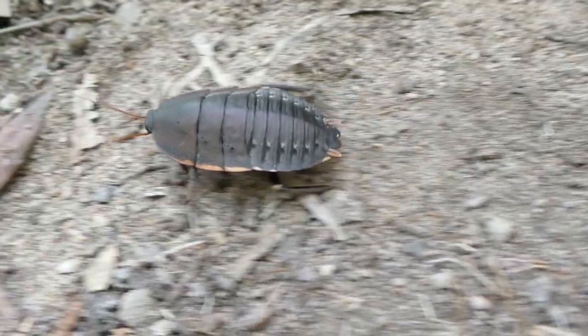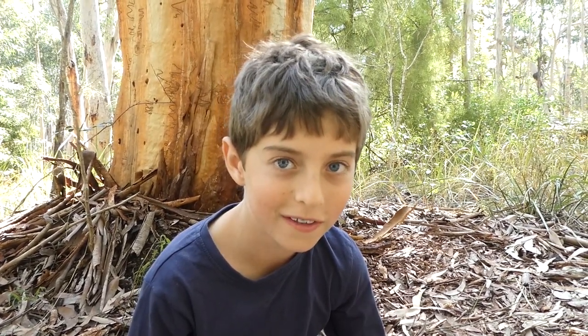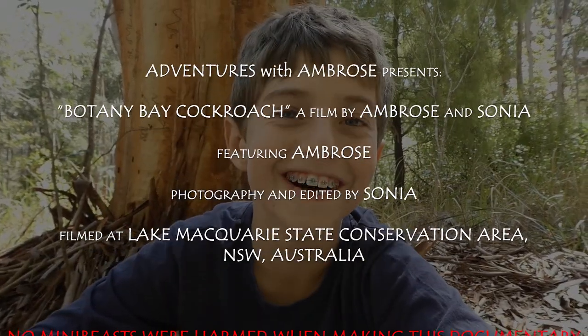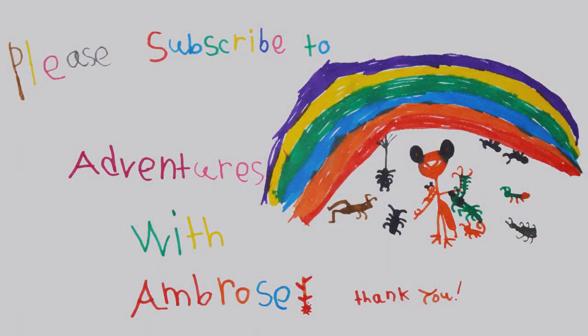So I better say goodbye. Bye cockroach! Thanks for watching and bye for now. I'll see you on our next adventure. Subscribe so you can join me on our next adventure. I'll see you next time.